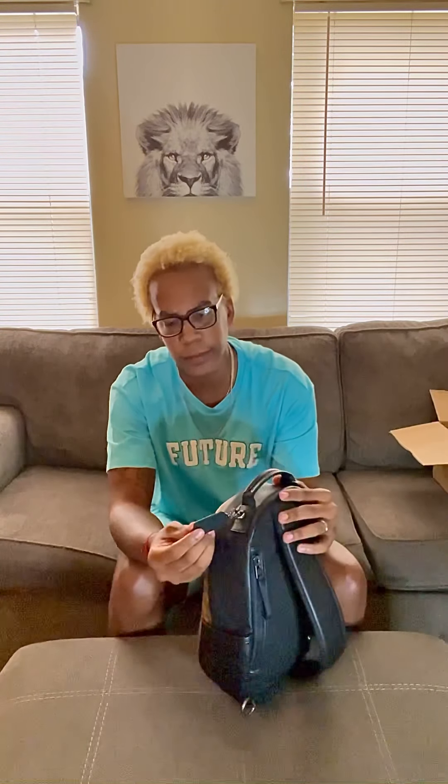It's got a nice tag, and in store you can get them to customize your tag at the outlets. I think that's neat.